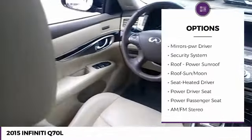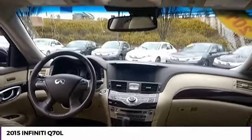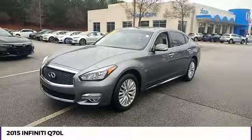Daytime running lights, remote keyless entry, fog lights, headlights auto-off, mirror memory, and security system. A vehicle like this doesn't come along every day — come in and get it before someone else does.